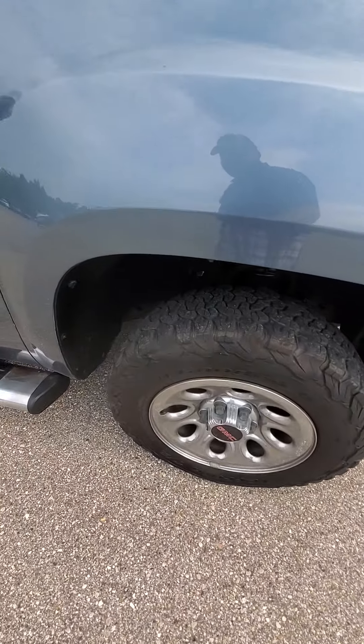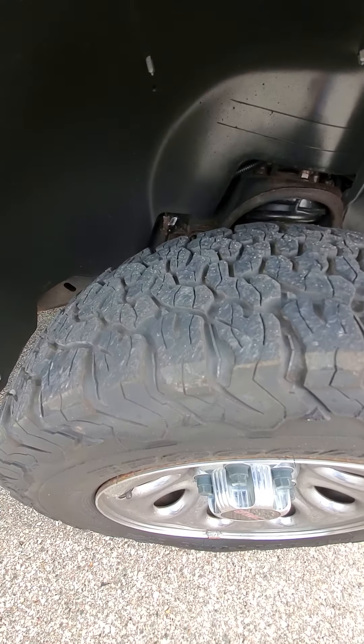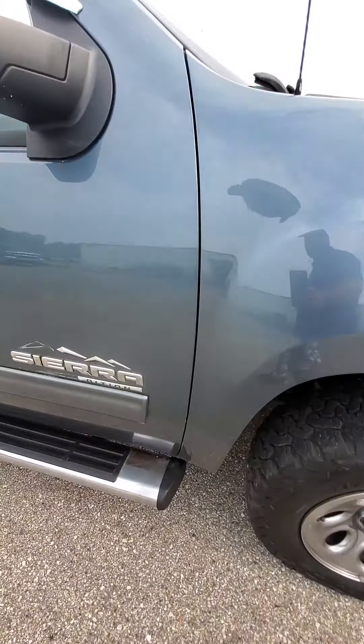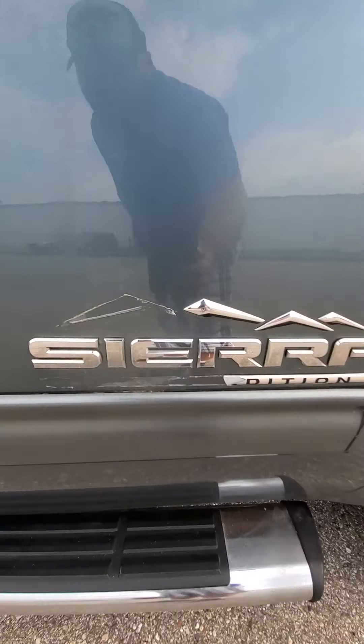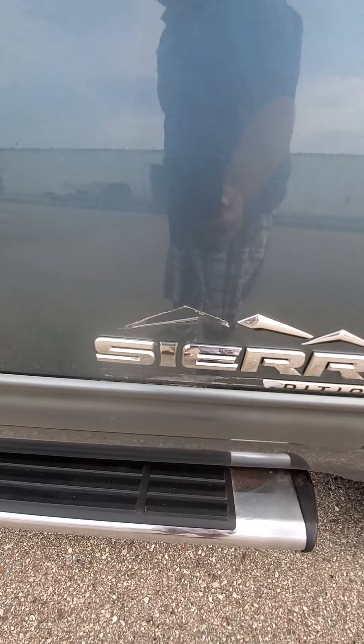The tires look pretty decent — BF Goodrich all-terrain tires. There is part of the emblem missing here.